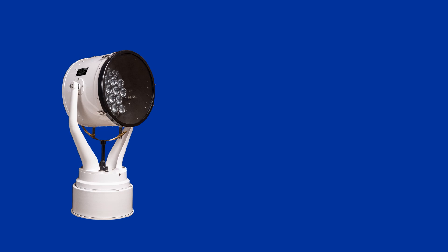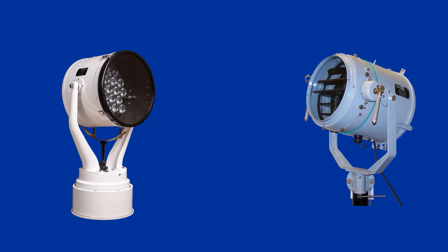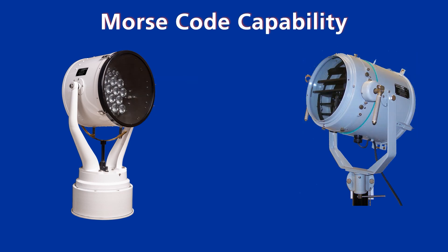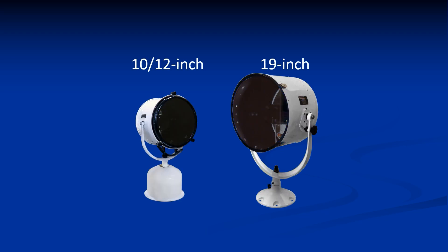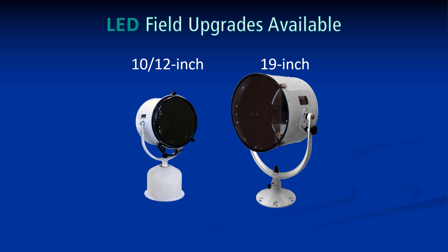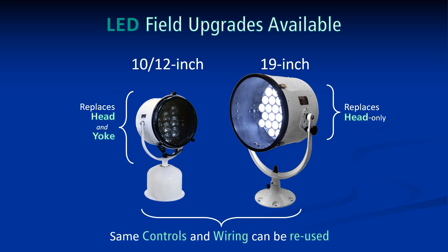Many maritime vessels use Morse code signaling, which requires a second searchlight. However, Carlisle & Finch LED searchlights have a built-in Morse code function, which eliminates the need for a second searchlight. The signaling function can be performed remotely from the pilot house, where a local operator can disengage the pinion gear with no tools and aim the searchlight manually using a handle on the searchlight head. A customer's 10 or 12-inch searchlight or their 19-inch halogen searchlight can be upgraded to LEDs in the field. For the 10 and 12-inch, the head and yoke assembly are replaced; for the 19-inch, only the head needs to be replaced. In both cases, the same joystick controllers and existing wires can be reused, which protects the original investment.